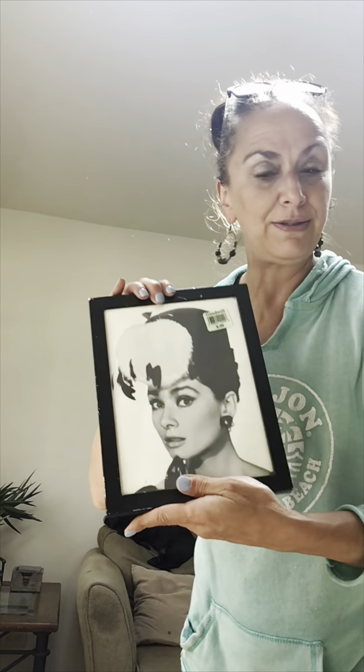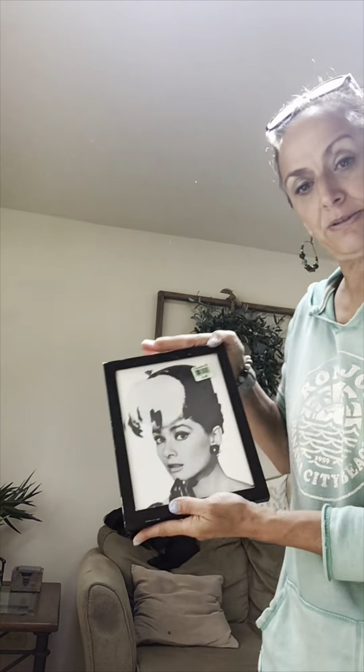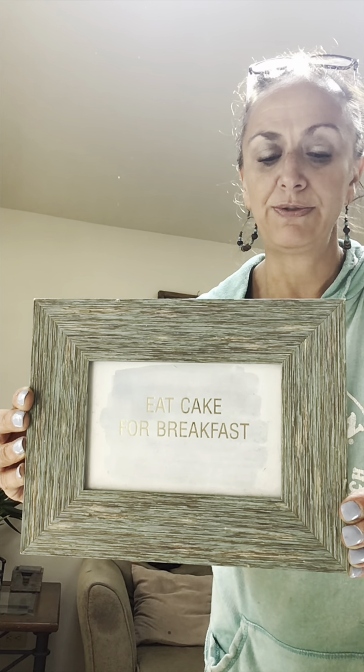Another sign I'm keeping — this is going in my Poshmark work area. I thought it was cute for a dollar. I'll just stick it by where I do all my packaging. And another little sign that says 'eat cake for breakfast' — super cute, two bucks. It's a frame shelf sitter.